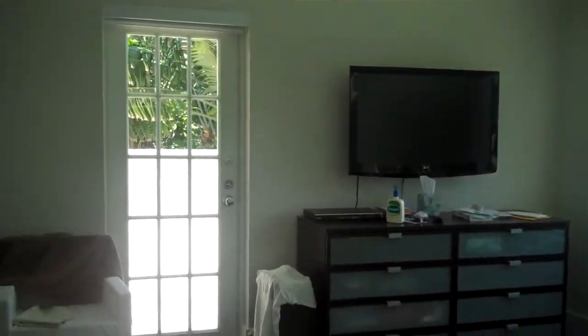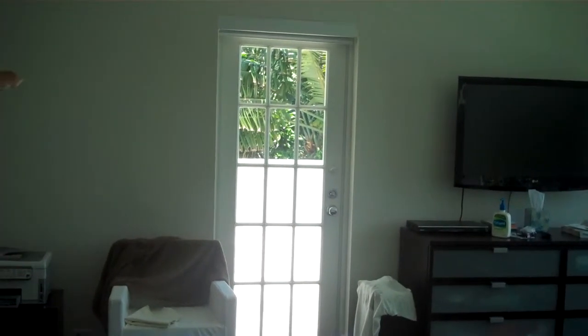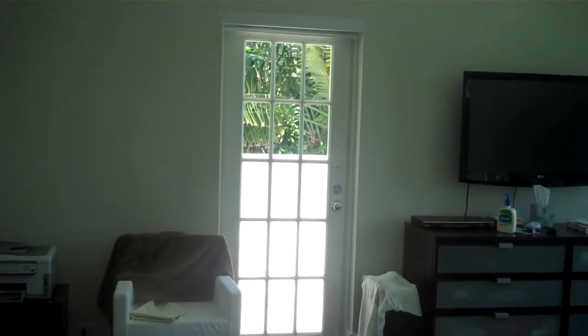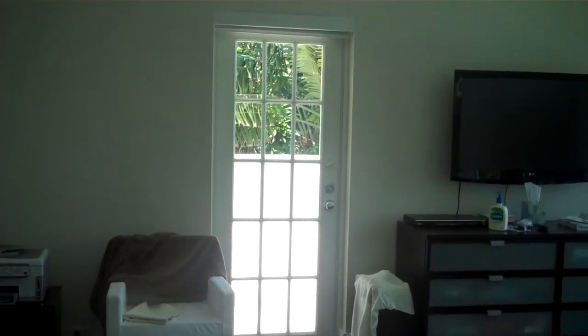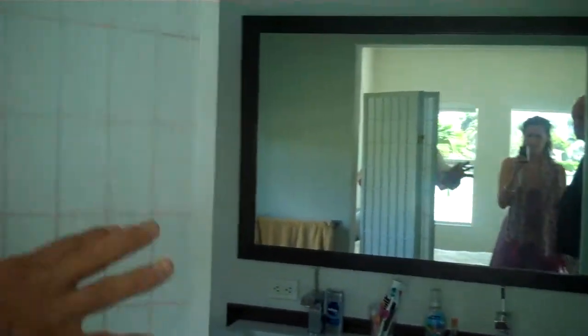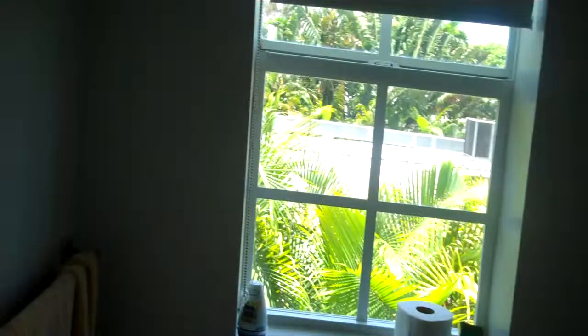Now, the terrace — I had a previous person that had made an offer on the house that wanted to expand this. They wanted to take the terrace, enclose that terrace, make it into a bathroom, and possibly big walk-in closets. They also wanted to take the current bathroom in here, rip it all out, and make this a walk-in closet as well — so possibly having two walk-in closets and one very large bathroom.